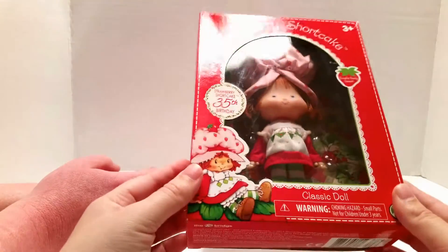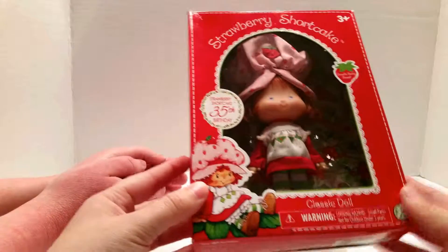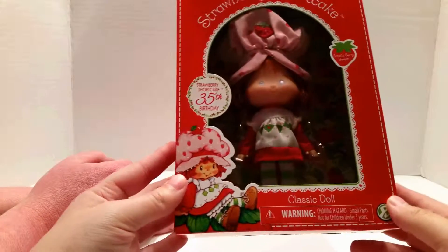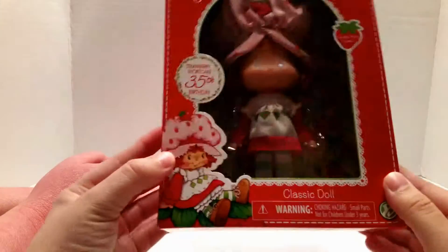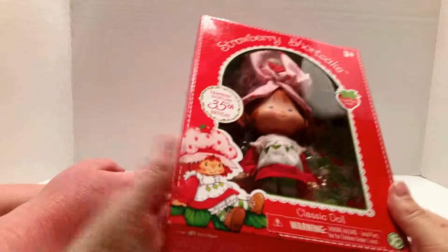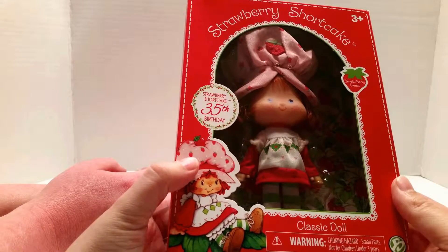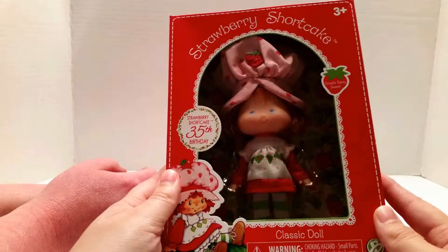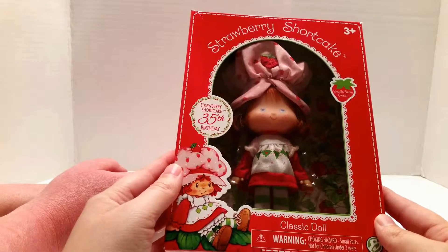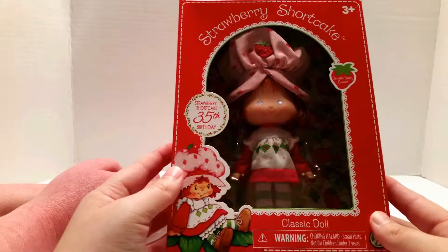She's gonna stay in the box, so we're not opening her, but we wanted to show you guys in case you didn't know that there was stuff like this out there. We collect all sorts of things — we go from vintage stuff from our childhood to new stuff like Monster High. We are very eclectic in our tastes. And if we can introduce one person to something new to them, like Strawberry Shortcake, and they find out that they just love her, then that is really just great.